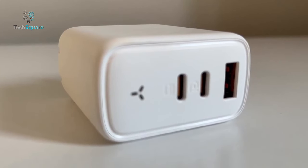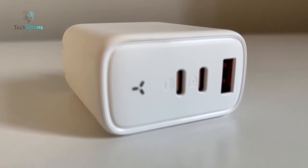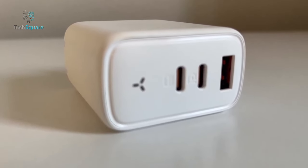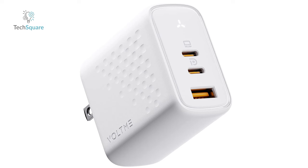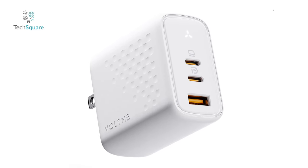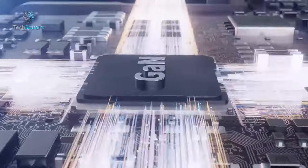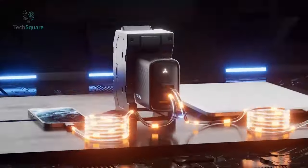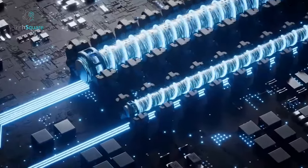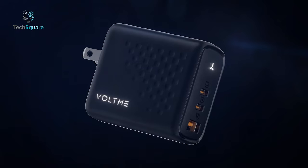With UL62368-1, CE, ROHS, and FCC certifications, it guarantees a safe and reliable charging experience. The foldable plug and travel-friendly design make it easy to carry on the go, while GAN 3 technology reduces size and weight, providing ultimate safety with built-in protection against excessive current, overheating, and overcharging. Elevate your charging game with the Voltme USB-C charger.